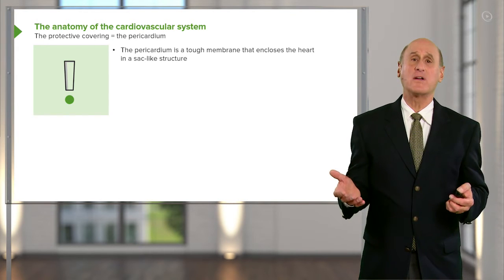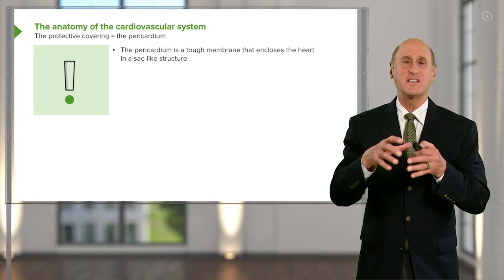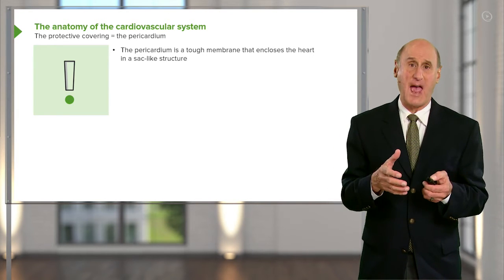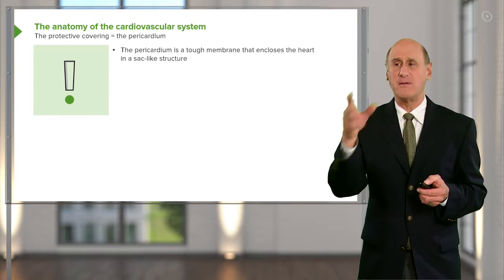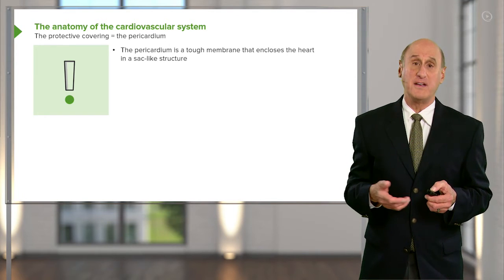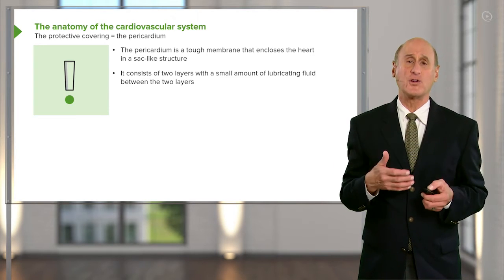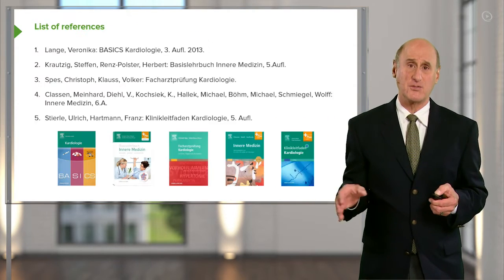We've reviewed the heart anatomy, but one thing we haven't talked about is the pericardium. The pericardium is the constraint — it's like a plastic bag that keeps the heart nicely shaped within the chest, doesn't allow it to overexpand, and protects the heart. It's filled with a little bit of fluid so the heart can move smoothly within it. When disease affects the pericardium and it becomes thickened or weeps fluid into that space, we can have restriction of heart function. We'll talk about pericardial diseases as we go along.